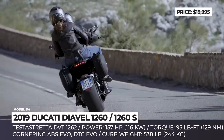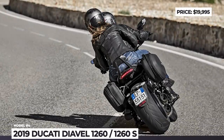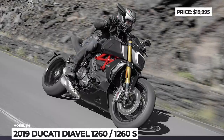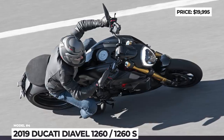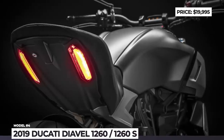The S version of the Diavel offers improved equipment like fully adjustable Öhlins suspension front and rear, higher-grade Brembo M50 calipers up front, and it runs on 10-spoke wheels instead of 14. All ride metrics are displayed on a 3.5-inch TFT screen with high contrast and 4 display modes.